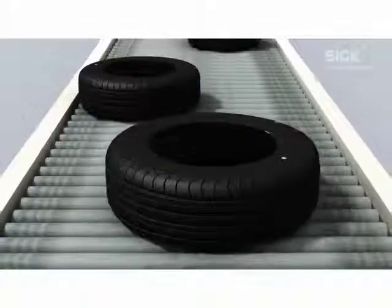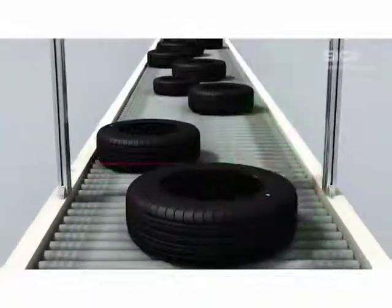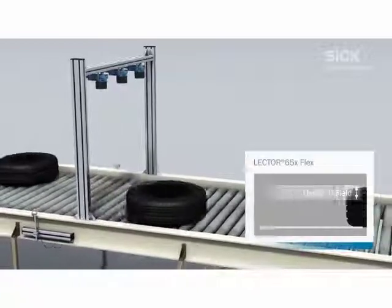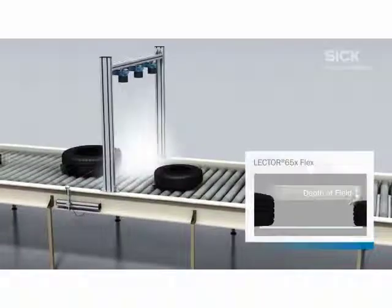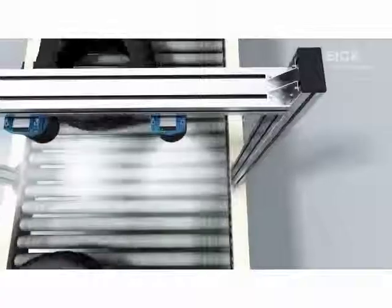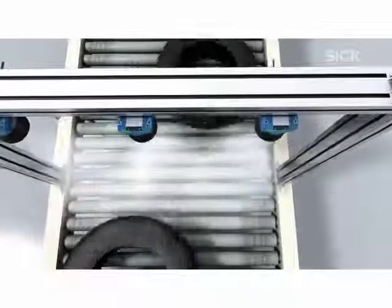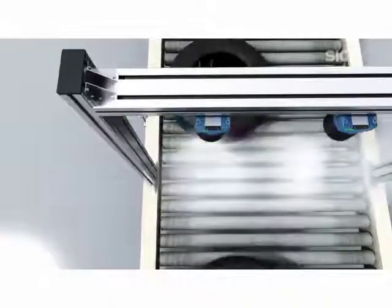Regardless of the position or orientation of the code, all tires are reliably identified. Thanks to its high depth of field, the flex version of the Lektor 650 is even able to detect codes on tires of varying heights. The green feedback LED indicates that codes have been read successfully.